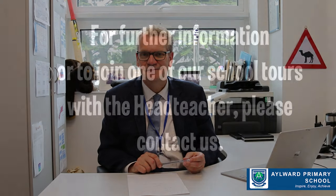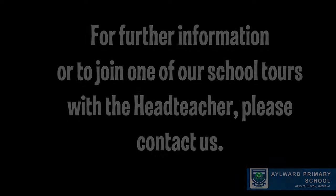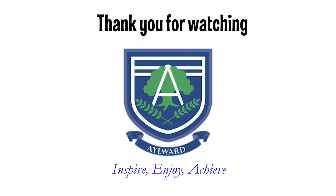If you want to find out a little bit more, you're more than welcome to come on one of our school tours. We just need to give the school office a call. Thank you for watching the video.